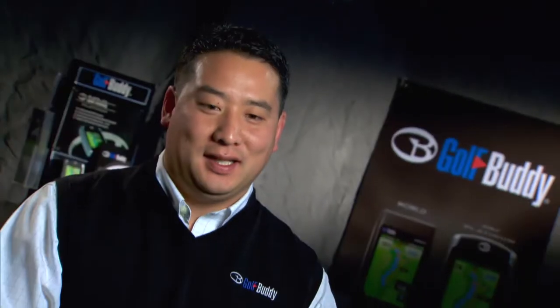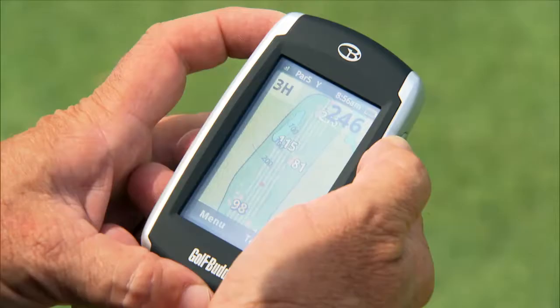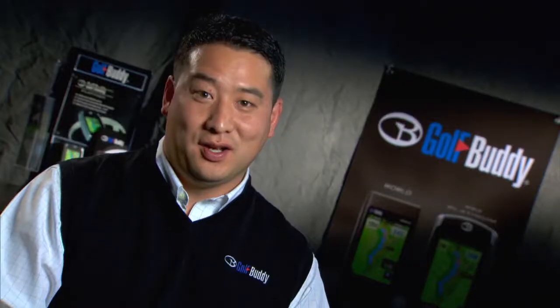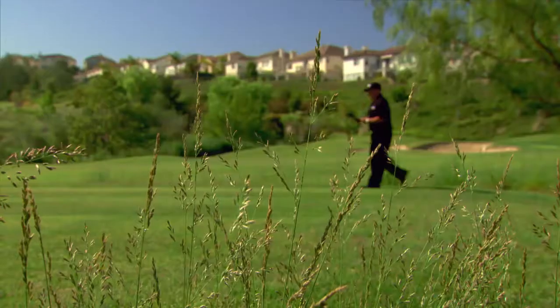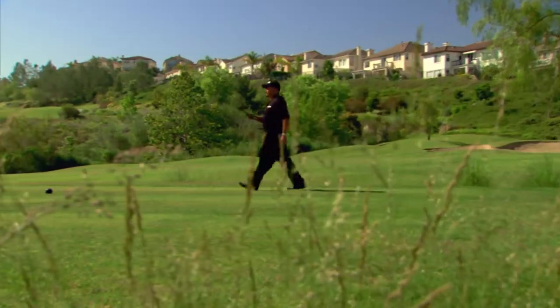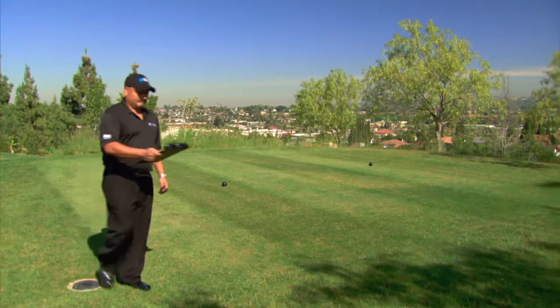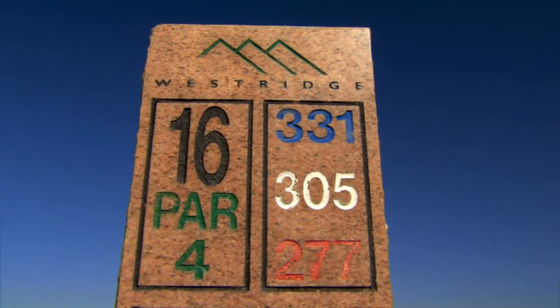Any map done for the purposes of GPS needs to be drawn up. There are over 35,000 courses across the world right now, over 17,000 in the United States. There are a lot of companies that do stuff just through aerial, whereas GolfBuddy has one of the largest surveying teams in the world — over 400 surveyors across the world — and we meticulously survey and map those courses, also using aerial photography embedded with GPS data.